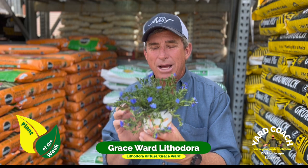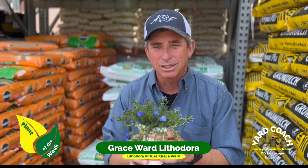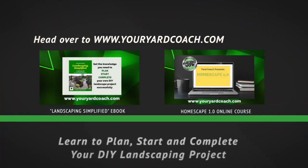Check it out and see if you can find it at your garden center or your mom and pop nursery. Grace Ward Lithodora — one of my favorite plants of the week. Thanks for tuning in, and don't forget to check out the channel and the podcast. See you next week, take care.